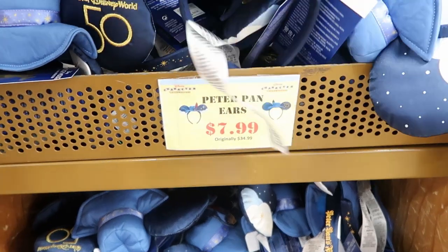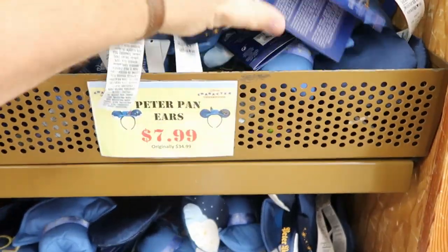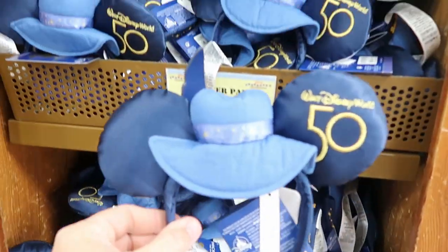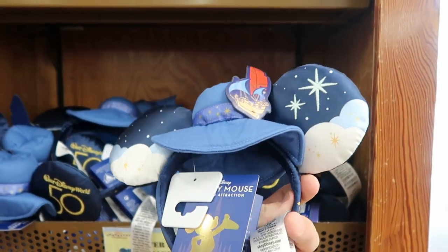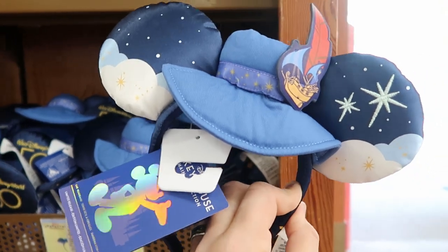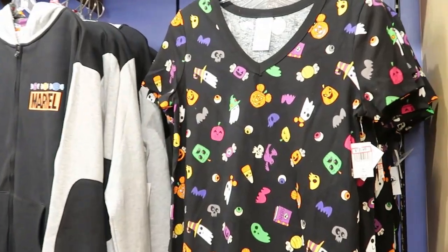Over here they have the Peter Pan's Flight ears for the 50th anniversary — these ones are $7.99, marked down from $35. You have the ear that's embroidered with Walt Disney World for the 50th. These are the Main Street collection too. Like these ears are a great deal, originally $35.